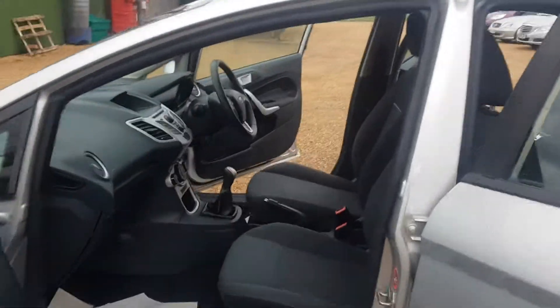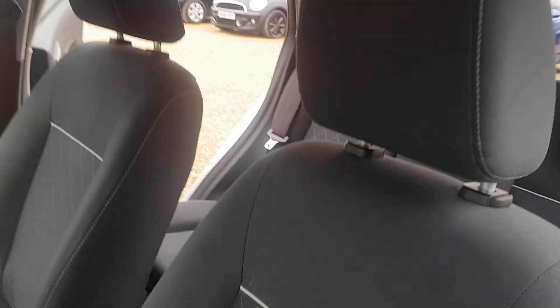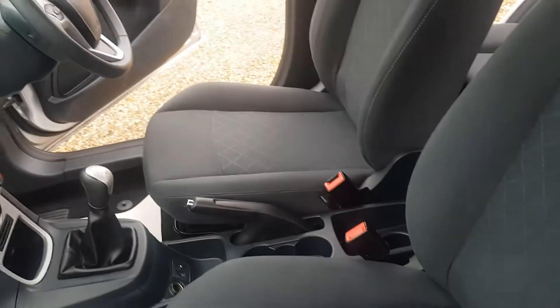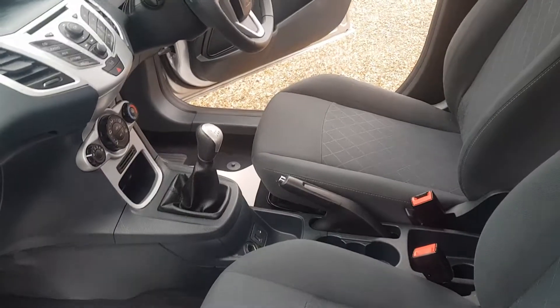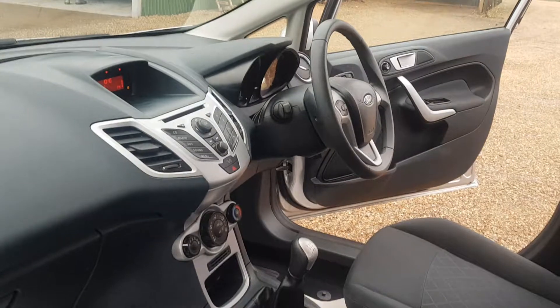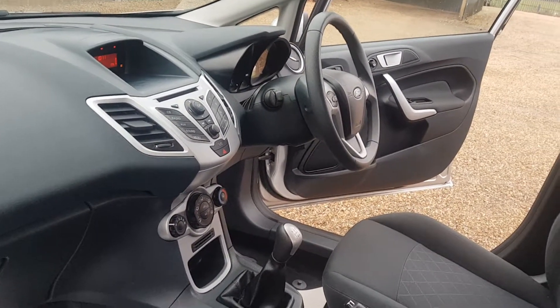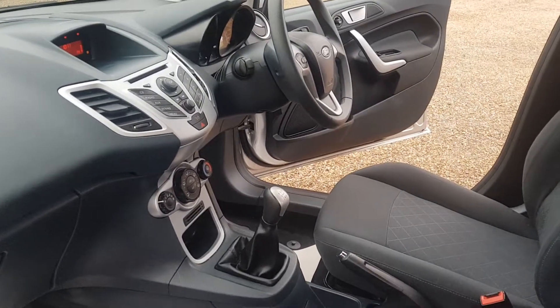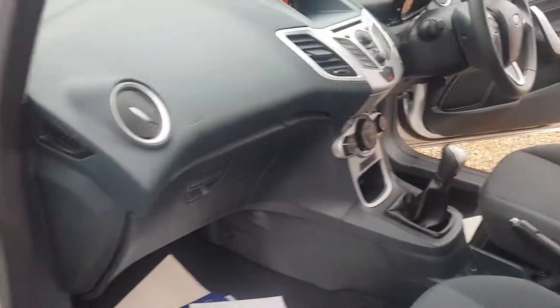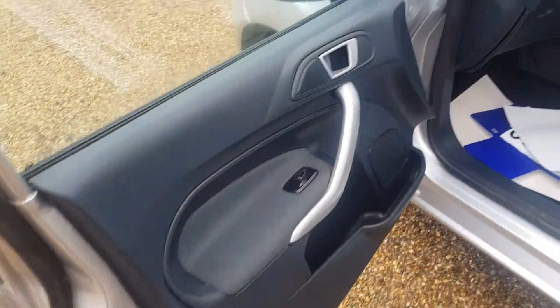Inside the car you've got a very clean condition interior on both passenger and driver side. You have the manual five-speed gearbox with parking brake, a display for your radio, CD and auxiliary, climate control settings, electronic windows and door cards all in fantastic condition.